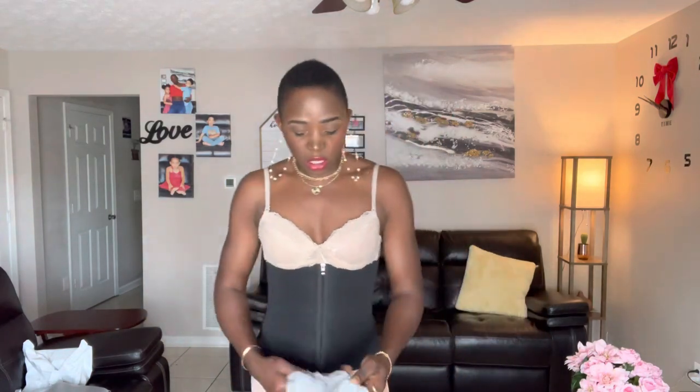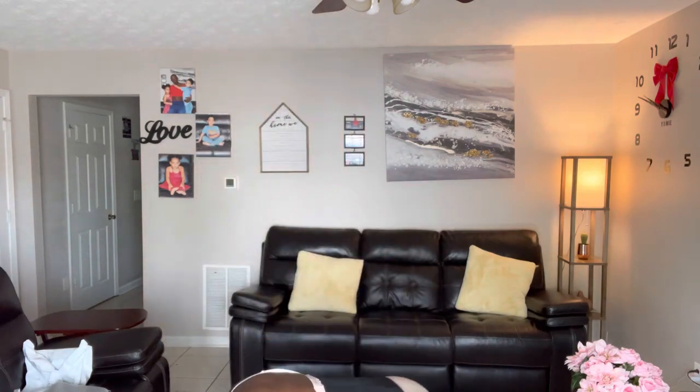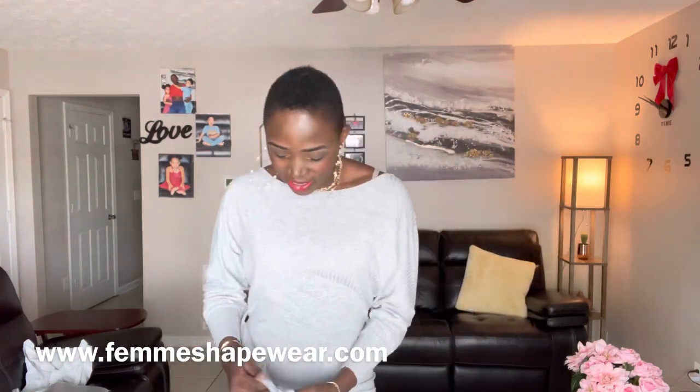I want to make sure I'm giving you guys a nice product that is comfortable and doesn't make you feel like you're going to throw up, but also gives you the desired look you're looking for. Perfect — this feels good. You can bend in it, the material is breathable, very breathable. Good job, Femme Shapewear! Oh my goodness, look at this!